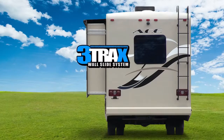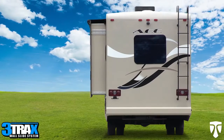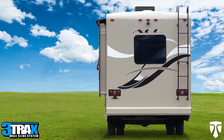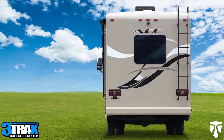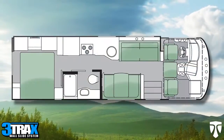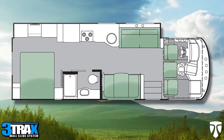Introducing Thor Motor Coach's evolutionary three-track slide-out system. Three-tracks is an end-wall slide-out system housing all the moving and mechanical parts within the sidewall of the motorhome. This design increases the living space while reducing the overall weight of the slide-out room.